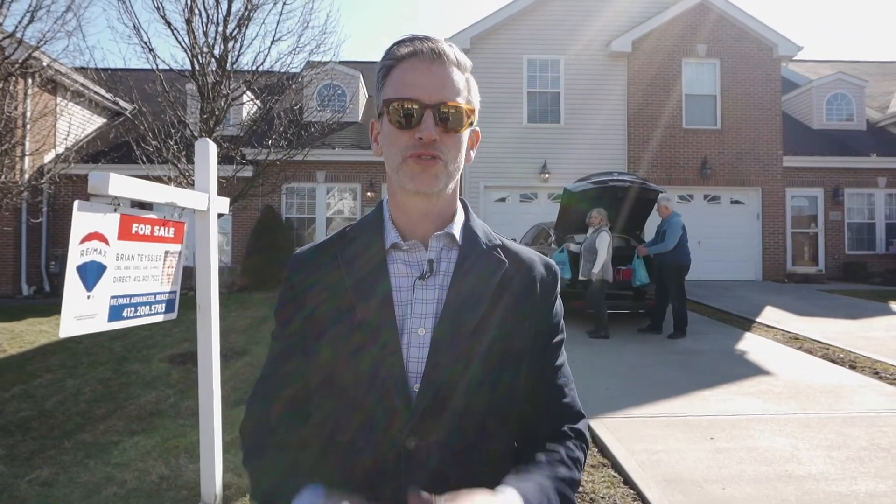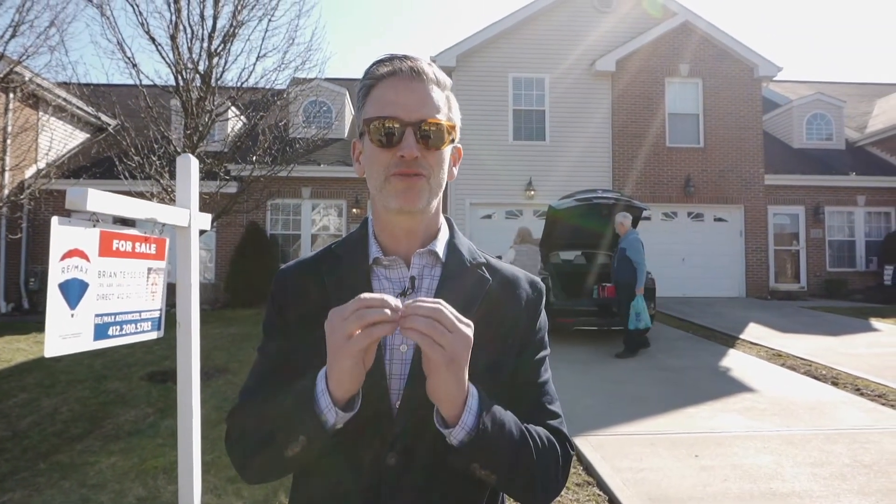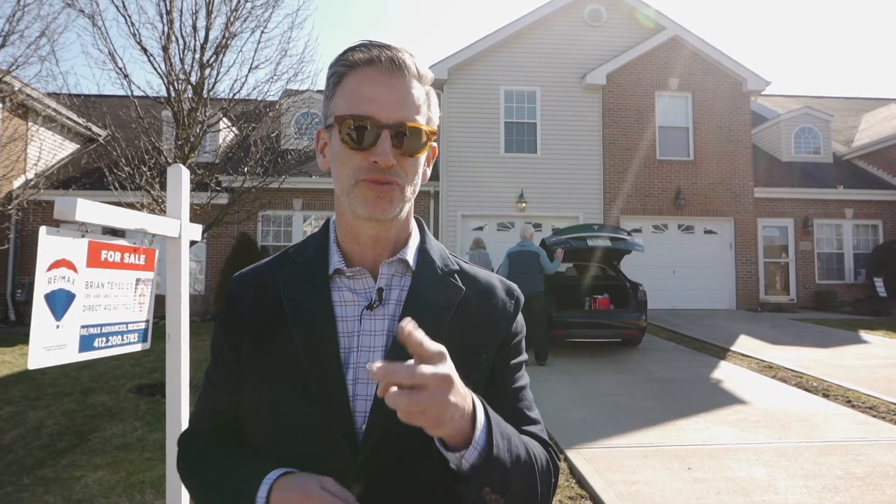Brian Tessier here with RE/MAX Advance Realty, super excited to bring you this maintenance-free living property in Whitehall, 117 Steeplechase.